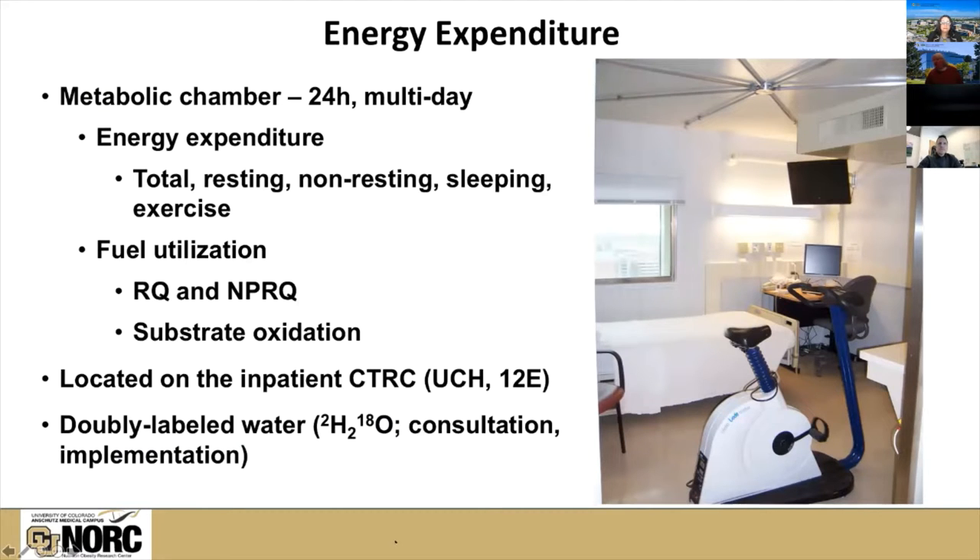This is a picture of the room calorimeter that Ed runs. It is used primarily for 24-hour measurements of energy expenditure, though we've had studies that kept participants in this room for up to seven days or longer. We can measure various aspects of energy expenditure: total over the course of a day, the resting component, the non-resting component, and sleeping expenditure. We have the means of putting exercise devices — a cycle ergometer or a small treadmill — into the room to get measurements of energy expenditure during exercise as well.